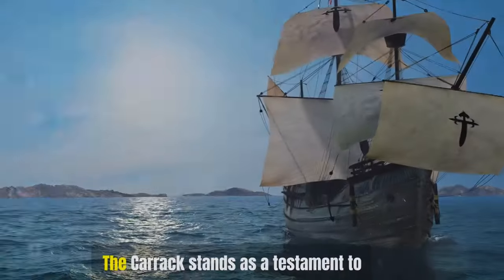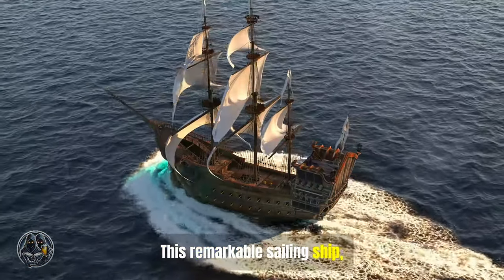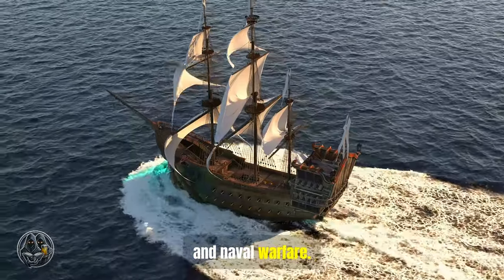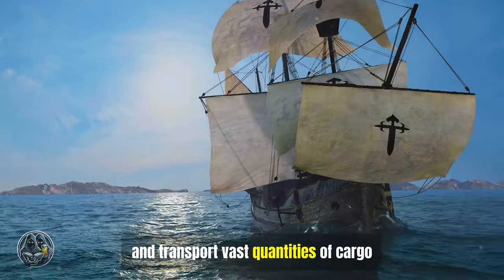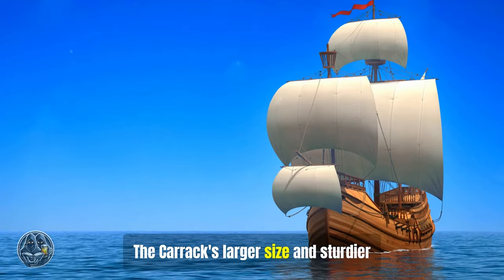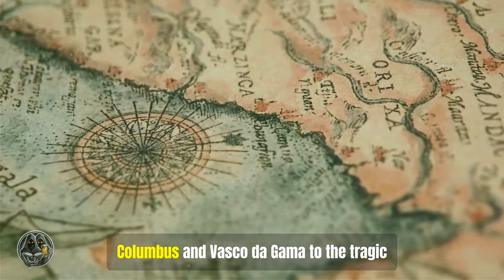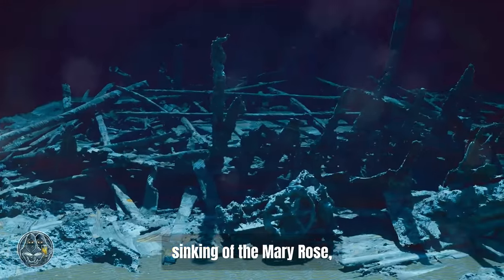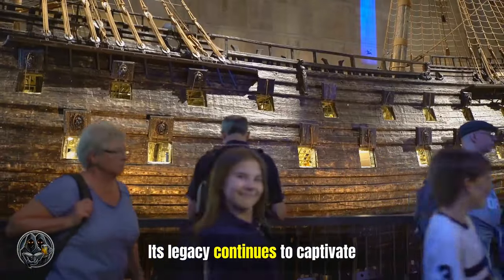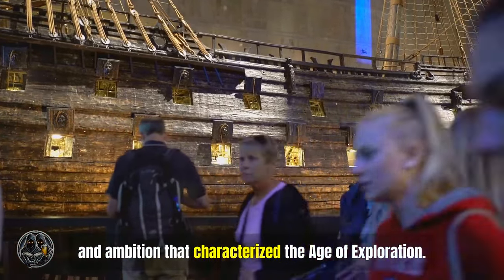Chapter 2: The Carrack. The Carrack stands as a testament to maritime ingenuity and ambition during the age of exploration. This remarkable sailing ship, prominent in the 15th and 16th centuries, played a pivotal role in shaping global trade, exploration, and naval warfare. Its ability to navigate treacherous seas and transport vast quantities of cargo made it the vessel of choice for European powers seeking to expand their horizons. The Carrack's larger size and sturdier construction enabled it to undertake longer voyages and carry significantly more cargo. From the legendary voyages of Christopher Columbus and Vasco da Gama to the tragic sinking of the Mary Rose, the Carrack's story is interwoven with tales of daring exploration and maritime disasters.